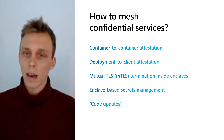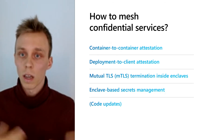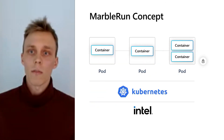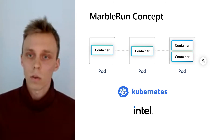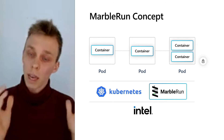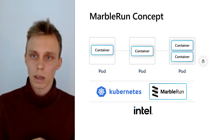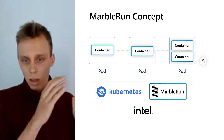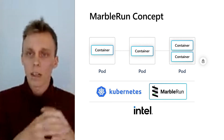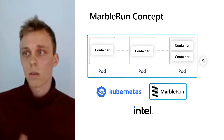And finally, of course, we want to have the same features like updatability and maintainability of our application that we are used to. So with MarbleRun, the idea is that we add an additional component to the Kubernetes control plane that itself runs inside a secure enclave, so it can be verified and can be trusted. And then we use this trusted component in the control plane to orchestrate our Gramine enclaves, our secure services, and lift those individual enclaves to an entire confidential deployment that is end-to-end secure and end-to-end verifiable.